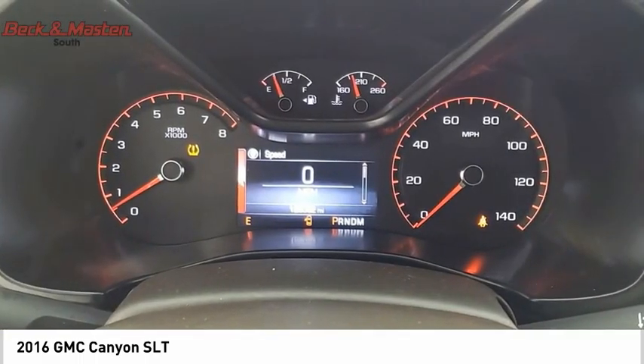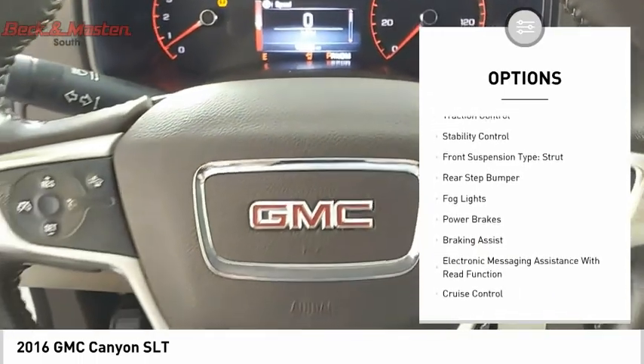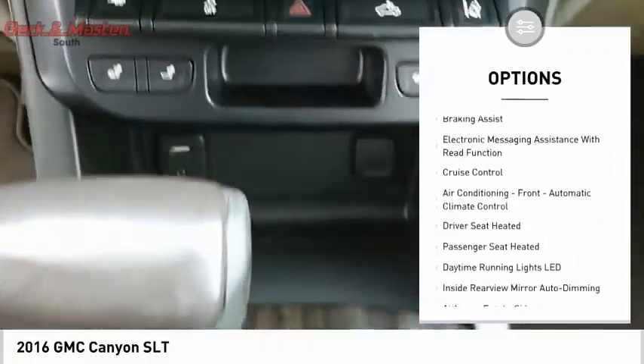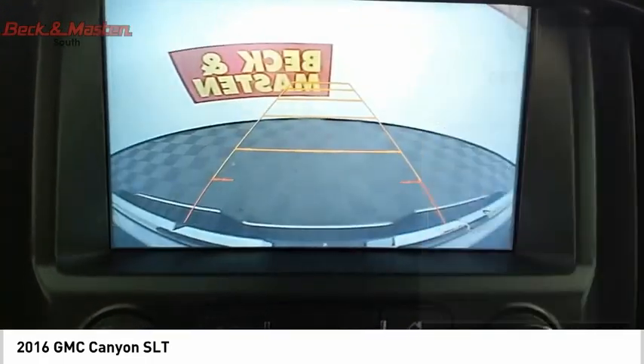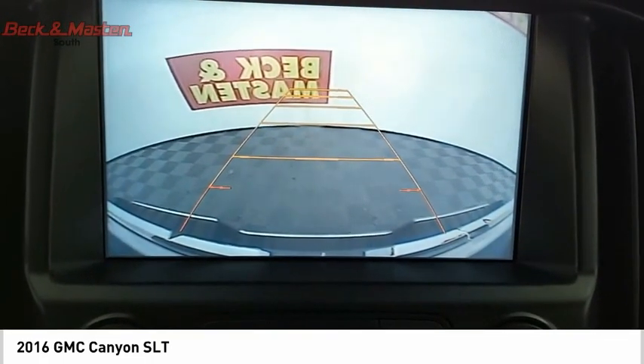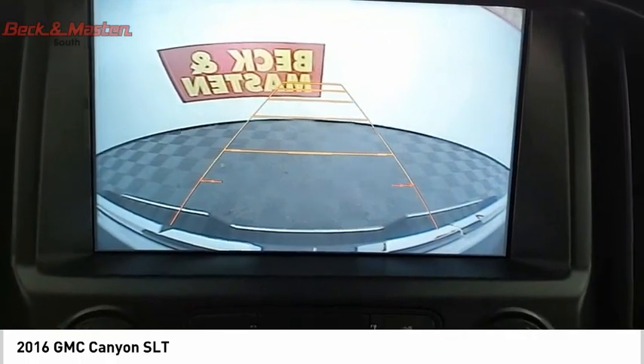Here are some of this vehicle's great options: remote engine start, traction control, stability control, front suspension type strut, rear step bumper, fog lights, power brakes, braking assist, electronic messaging assistance with read function, and cruise control.